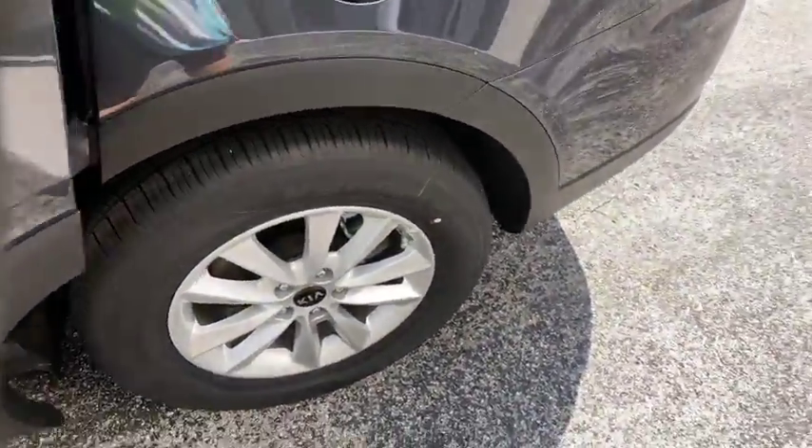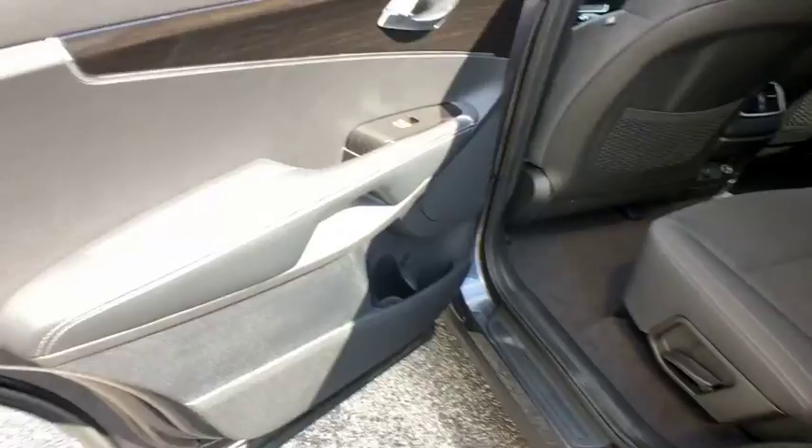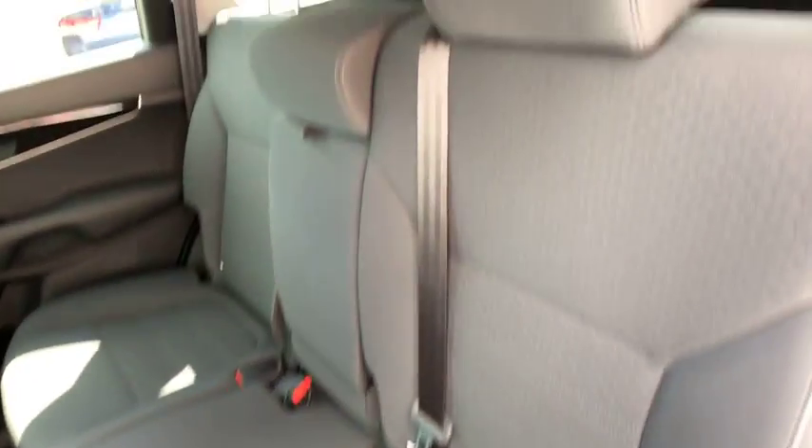Power windows, security system, rear window defroster, brake assist, tachometer, overhead console, panic alarm, remote keyless entry, driver vanity mirror, front bucket seats.